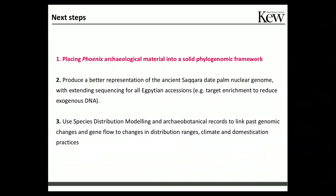As next steps, we are thinking of sequencing more archaeological Phoenix material available here in our collection, all of Egyptian origin, and placing it into a solid phylogeny we are constructing in cooperation with our colleagues. We also want to produce a better representation of the nuclear genome for this particular sample to expand our analysis. Instead of just using a shotgun approach, we think that if we focus on particular genomic regions using target enrichment, we will have a better chance to reduce the amount of extraneous DNA we are currently getting.